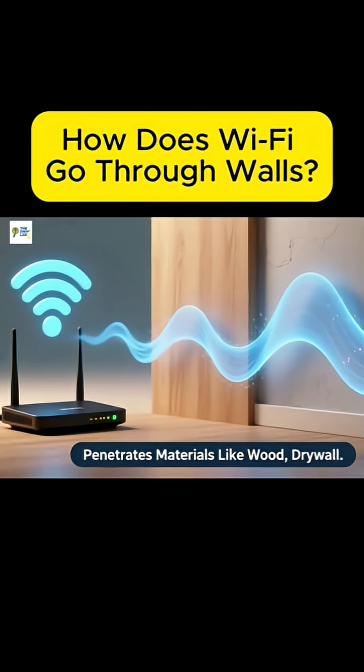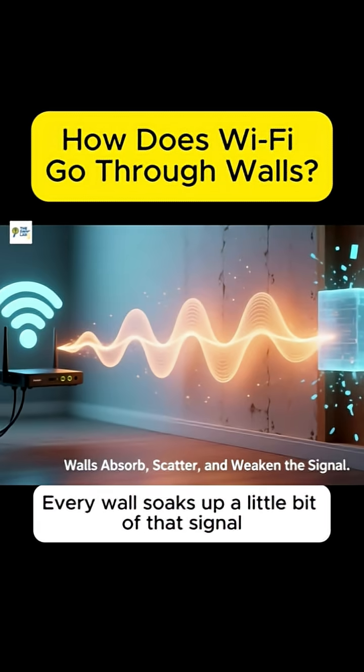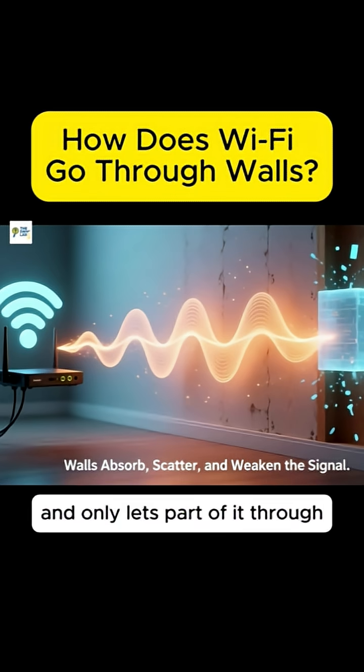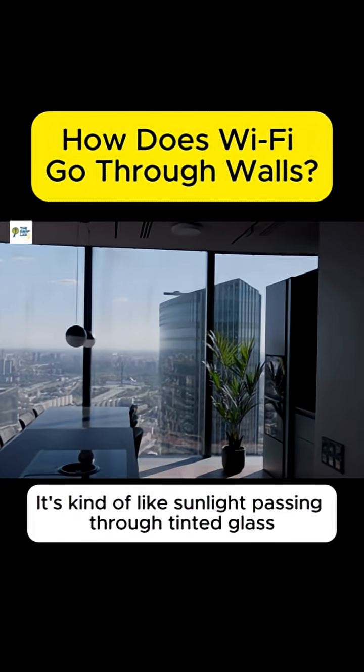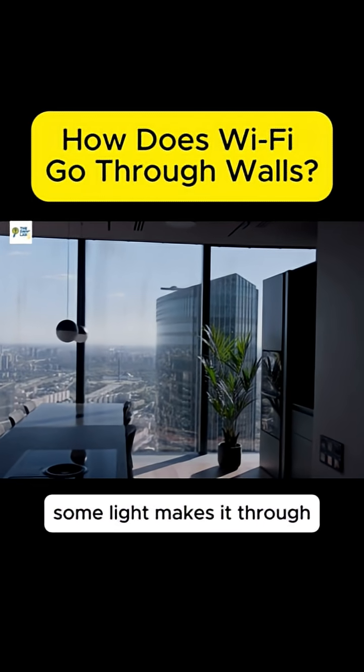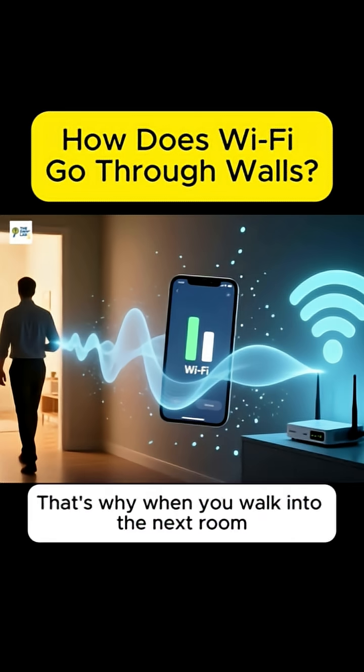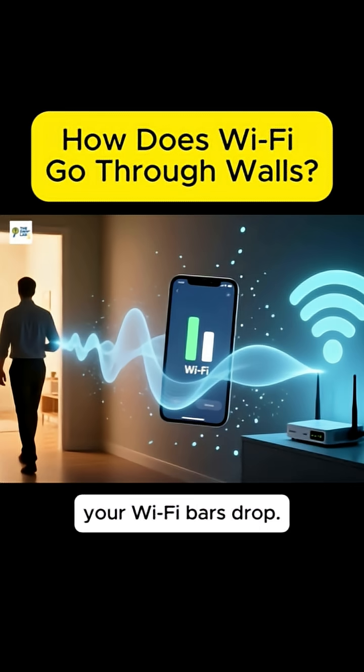But here's the catch. Every wall soaks up a little bit of that signal, scatters some in different directions, and only lets part of it through. It's kind of like sunlight passing through tinted glass — some light makes it through, but it's dimmer on the other side. That's why when you walk into the next room, your Wi-Fi bars drop.